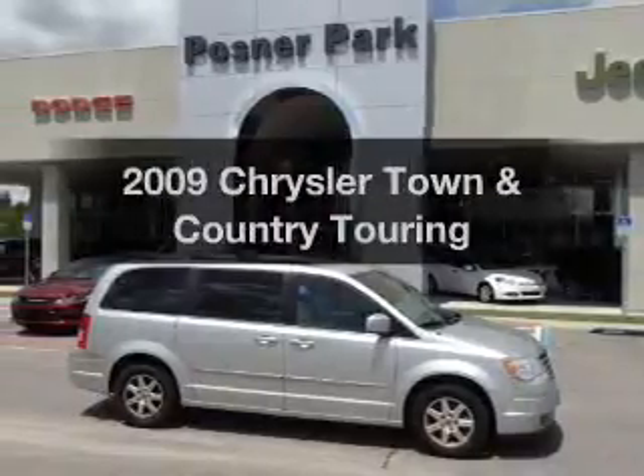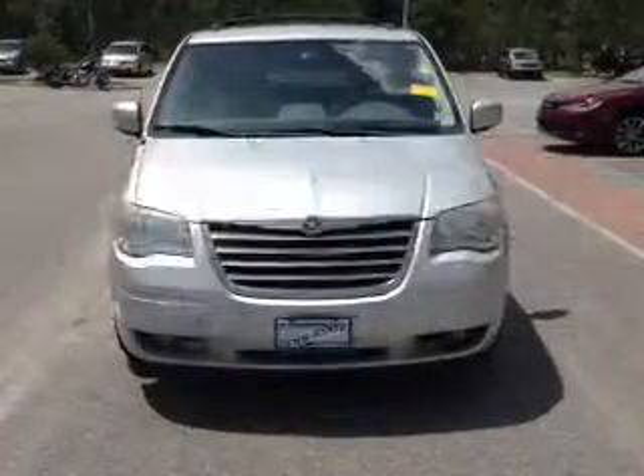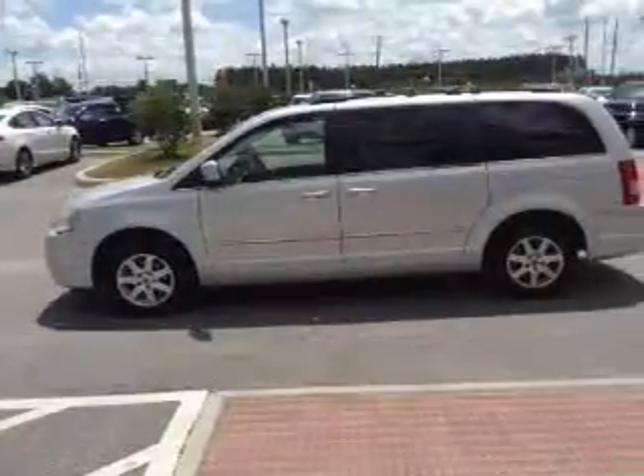Imagine yourself in this 2009 Chrysler Town and Country. Travel the roads in style and comfort in this great vehicle. With a reliable six-cylinder engine, the powertrain includes front-wheel drive that responds smoothly to its automatic transmission.